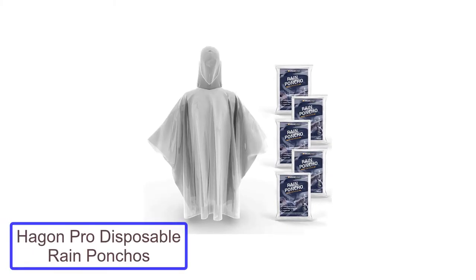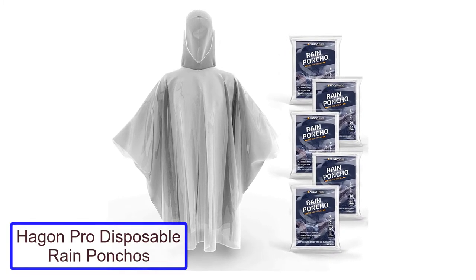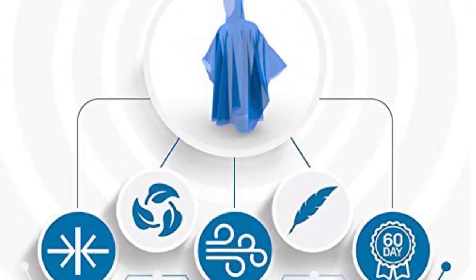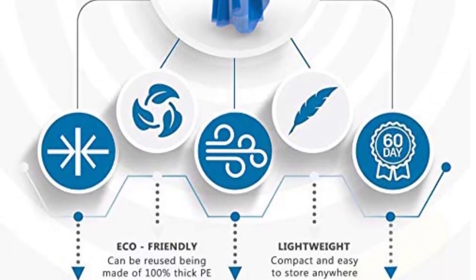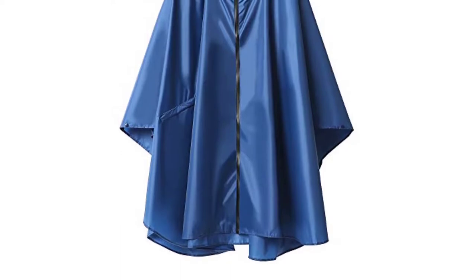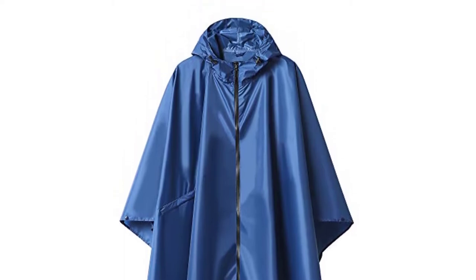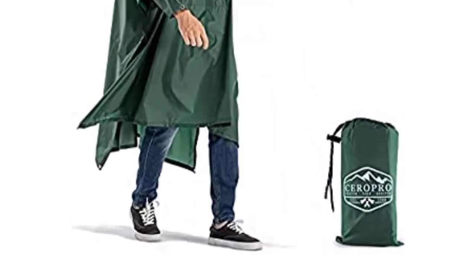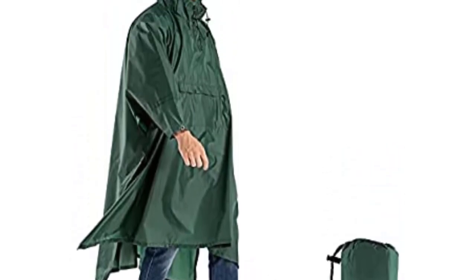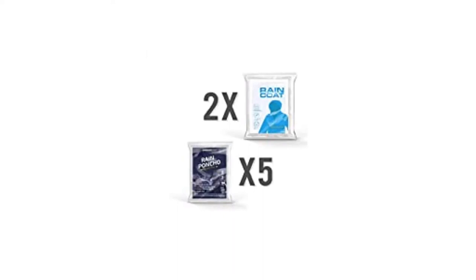Number 3: Hagen Pro-Disposable Rain Ponchos for Adults. The thing about ponchos is, if you're not really planning on hiking into the wild after you've returned home from your Disney World trip, are you going to wear one again? Even if you're thinking about making an annual pilgrimage to the East Coast House of the Mouse, is it worth buying a reusable poncho if you're only going to wear it once a year? That's why I decided to include a couple of disposable ponchos on my must-pack list, because the chances are, unless you're at Disney World, you're not actually going to wear a poncho.